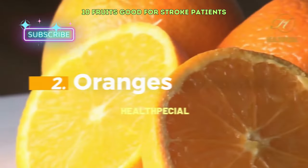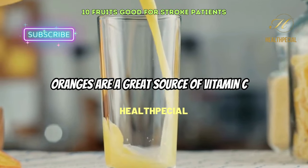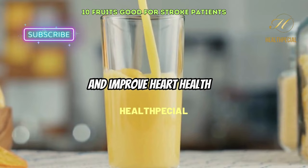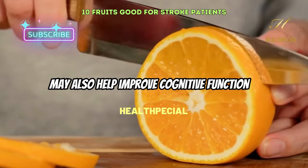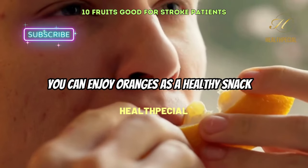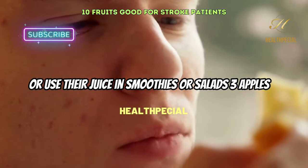2. Oranges. Oranges are a great source of vitamin C and other antioxidants that can help reduce inflammation and improve heart health. The flavonoids found in oranges may also help improve cognitive function and reduce the risk of stroke. You can enjoy oranges as a healthy snack or use their juice in smoothies or salads.